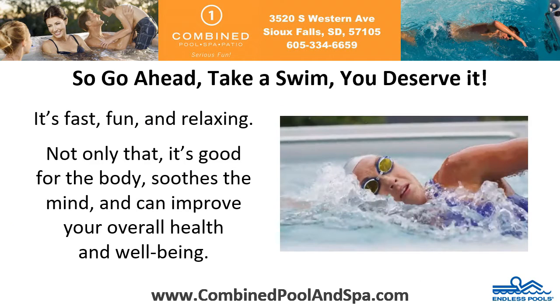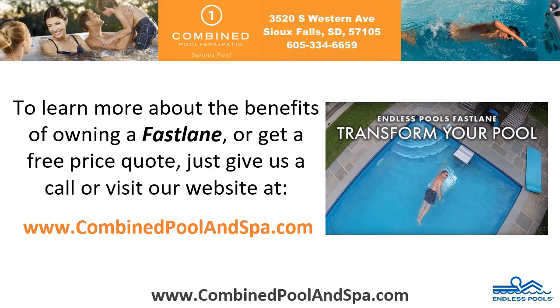So go ahead, take a swim, you deserve it. It's fast, fun and relaxing. Not only that, it's good for the body, soothes the mind and can improve your overall health and wellbeing. To learn more about the benefits of owning a Fastlane or to get a free price quote, just give us a call or visit our website at www.combinedpoolandspa.com.